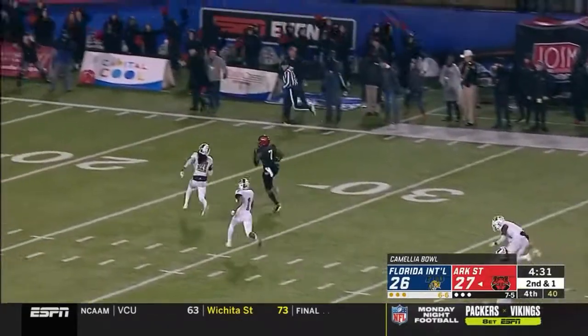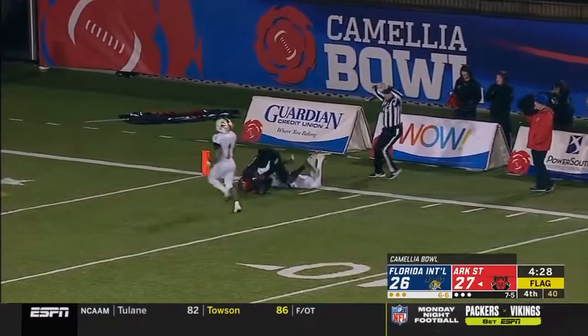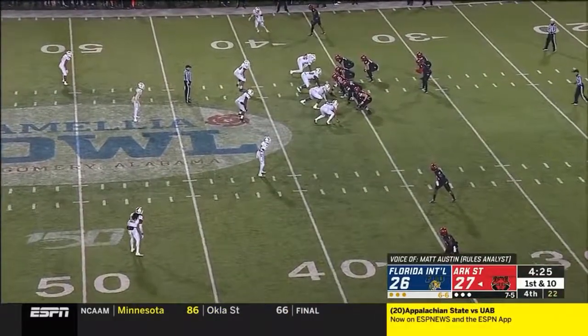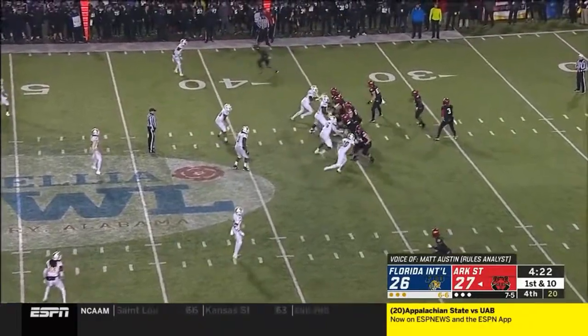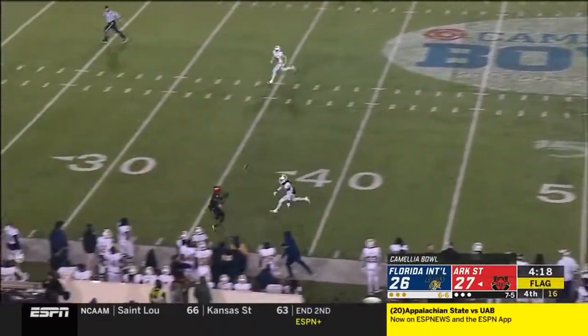It's Hatcher to Bayless, off to the races. There is a flag down — but Omar's going to take a defender, blind side block, offense, number 81, 15 yards. That is a big call — they're getting a 65-yard play called back.